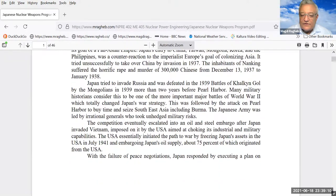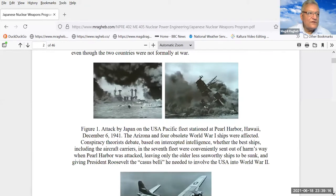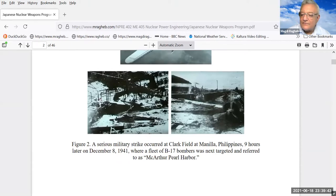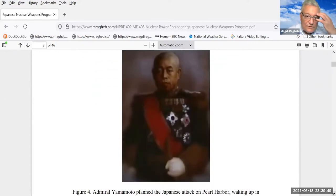Japan had very good scientists. The United States had embargoed Japan in terms of oil because of Japan's incursions in Southeast Asia, which ended with the attack on Pearl Harbor. What people don't know is there was also a simultaneous attack nine hours later on Clark Field in the Philippines. The leader of the Japanese activity was Admiral Yamamoto, who planned the attack on Pearl Harbor.